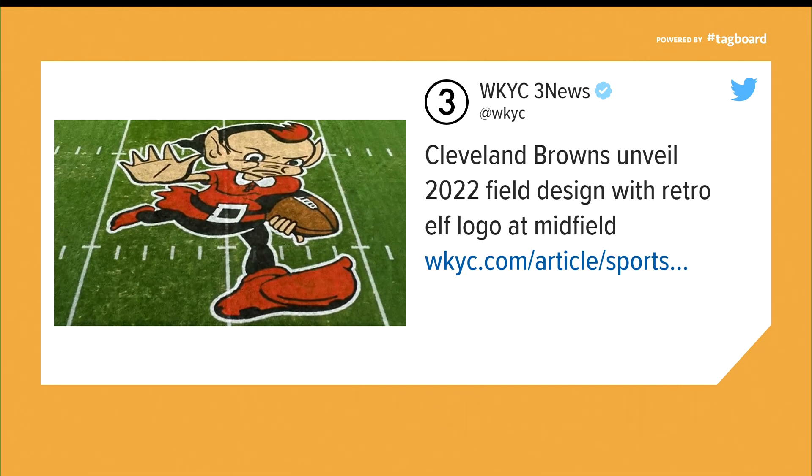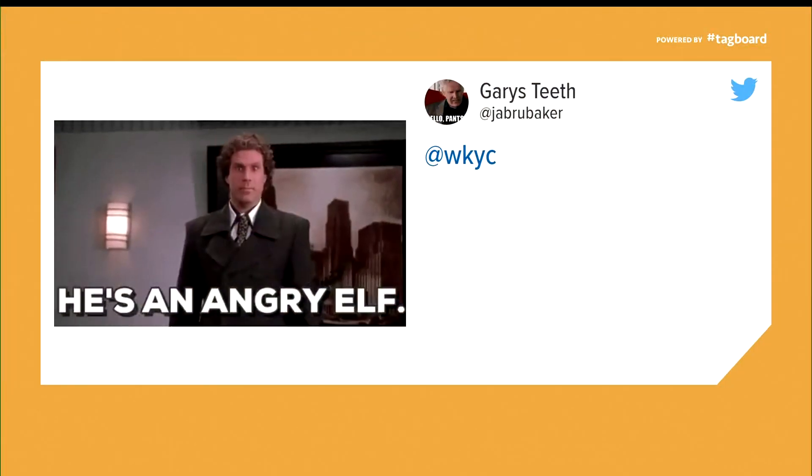Seems like most fans are on board since they voted for this one. But the internet is trolling — someone broke out the 'angry elf' GIF, and one of you on our Facebook page said the logo is brought to you by Keeba. Now here's the deal: Keeba might need to get in on this and put some money behind it. I'm just saying.